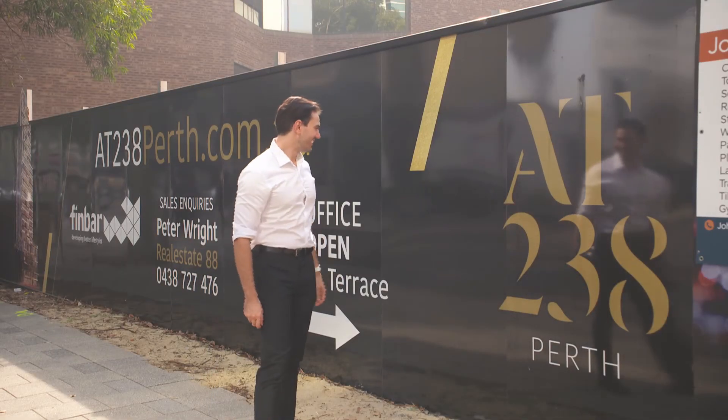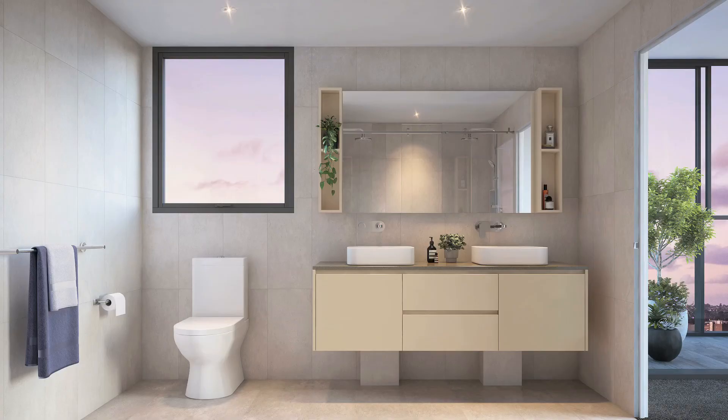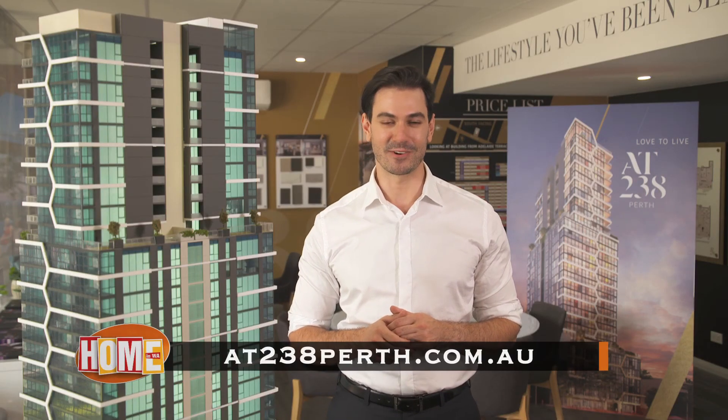AT238 has now launched and, due to high demand, construction has already commenced, with an estimated completion date midway through 2022. Head to at238perth.com.au for all the details.